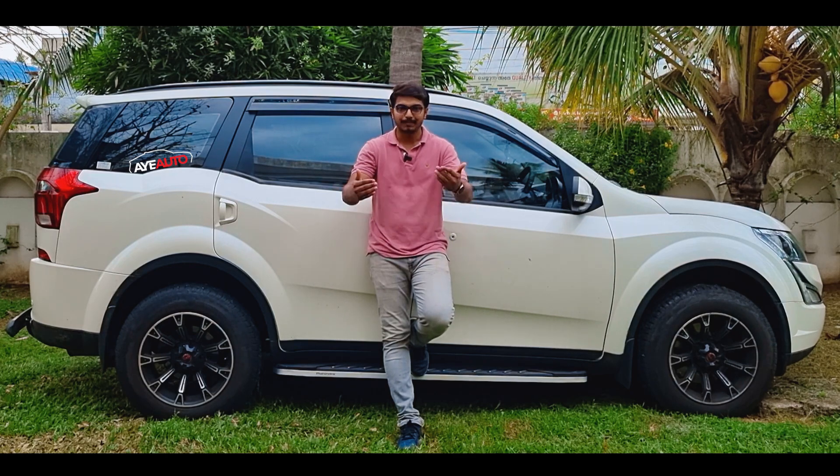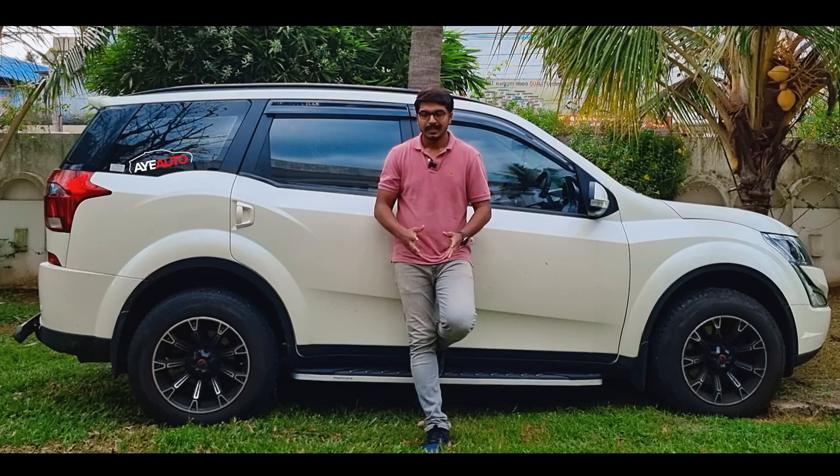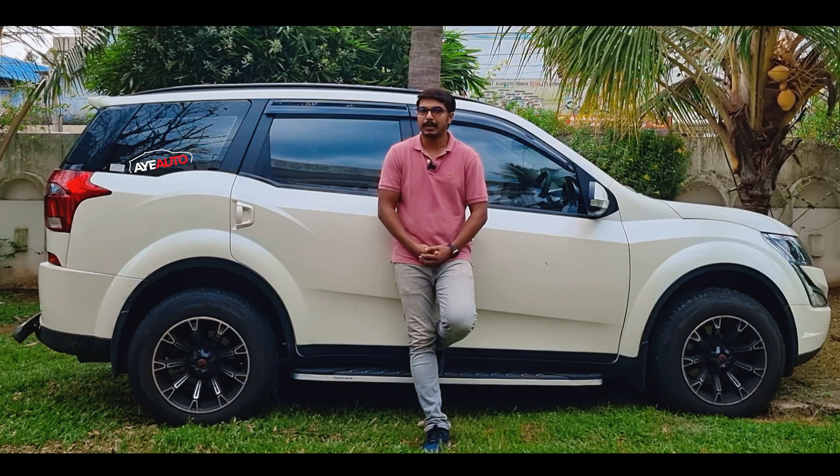That is the Mahindra XUV-7W. It is available in both a 7-seater and a 6-seater layout, with the 6-seater offering captain seats in the second row.